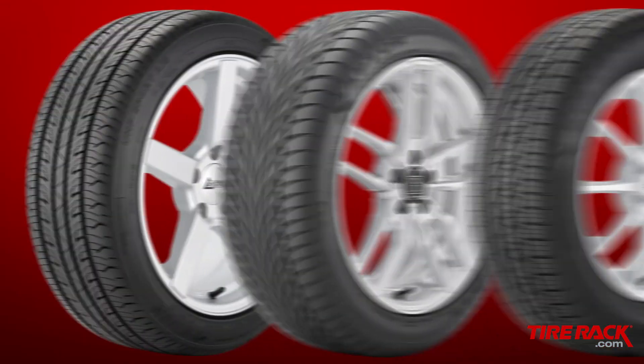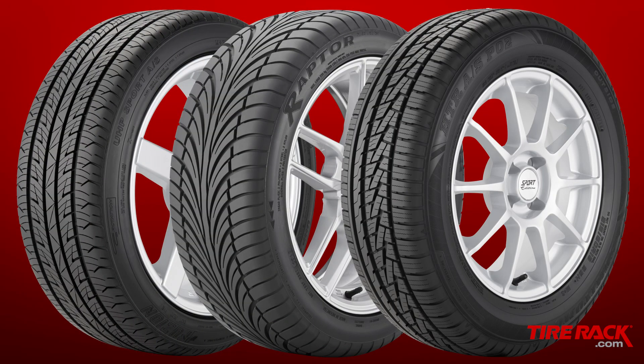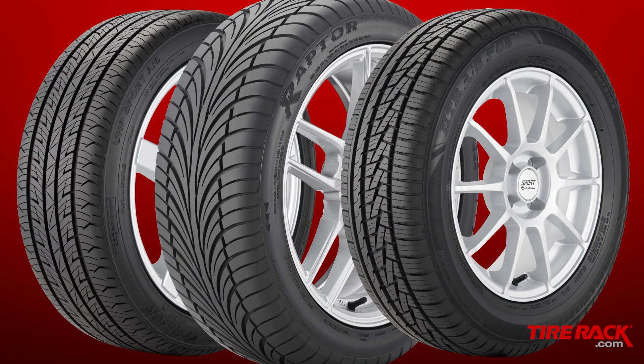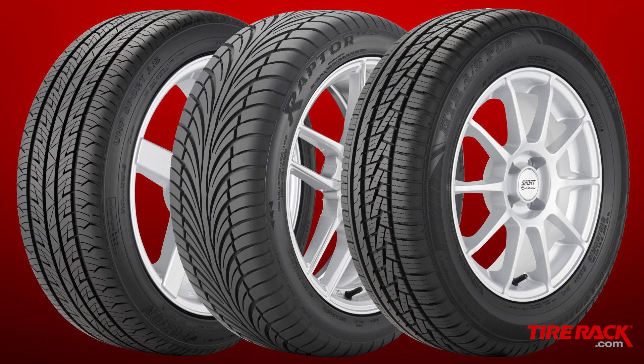A question we're often asked is: are the lower-priced options a true value or just a compromise? To find out the performance-to-dollar ratio of three entry-level tires, we're comparing the Fusion UHP Sport AS, Reichen Raptor ZR AS, and Sumitomo HDR AS P02.